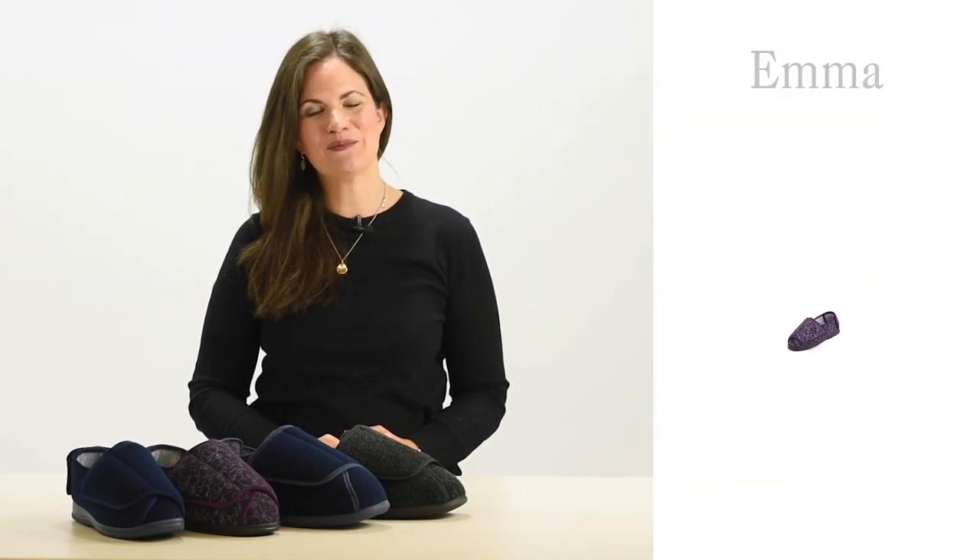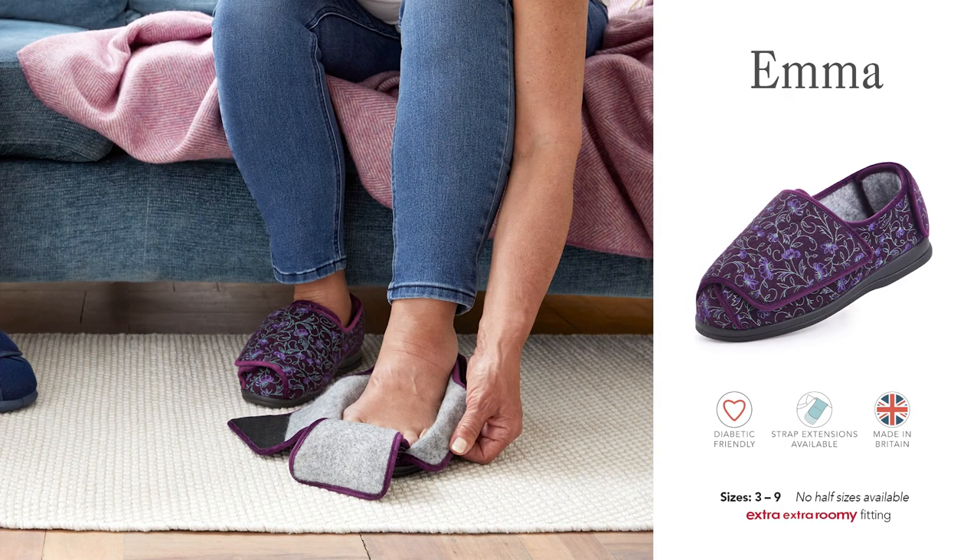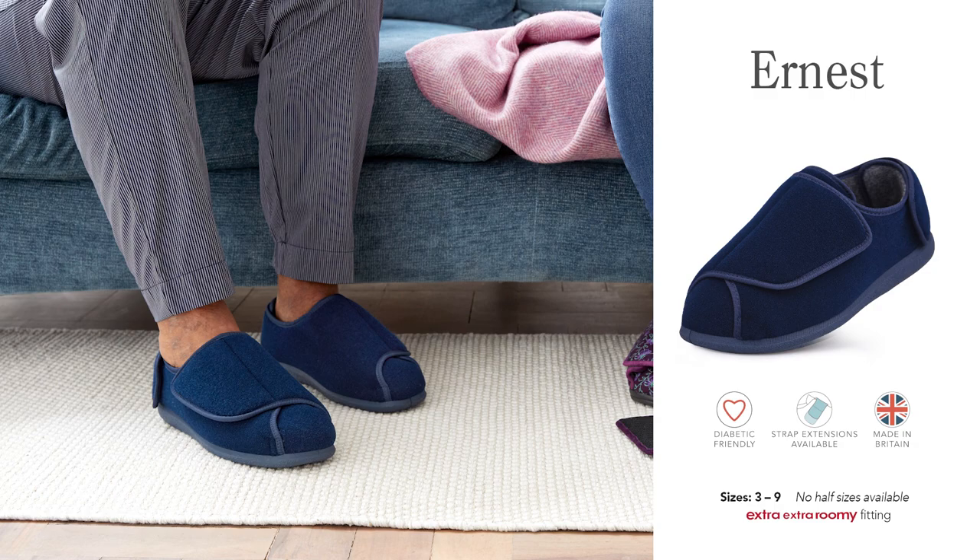Hello, I'm Jo from Cozyfeet and in this video I'll be talking about our two ultra-roomy slipper styles, Emma for women and Ernest for men. Two of our newer additions to the slipper collection, Emma was introduced in 2019 and Ernest in 2021.